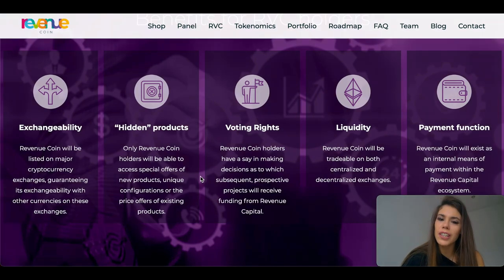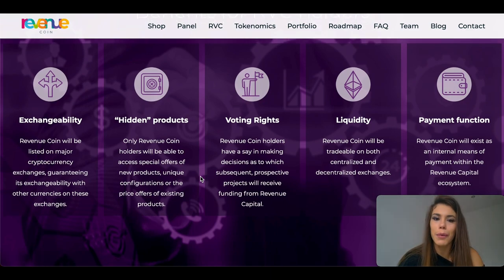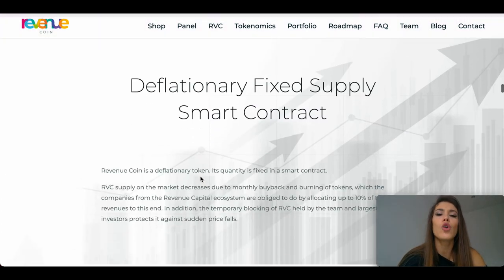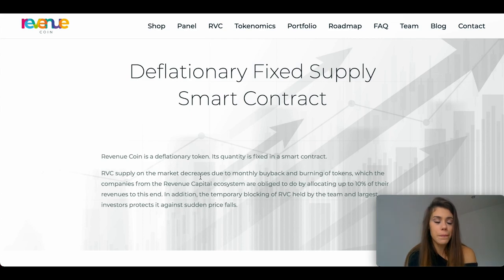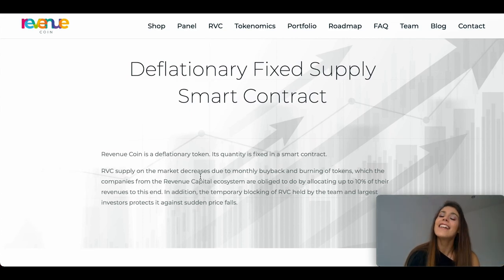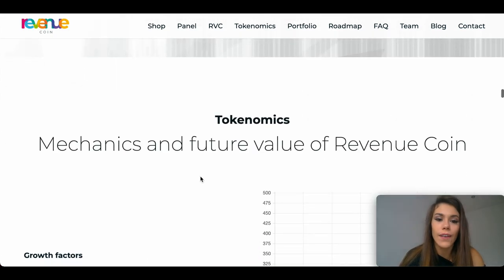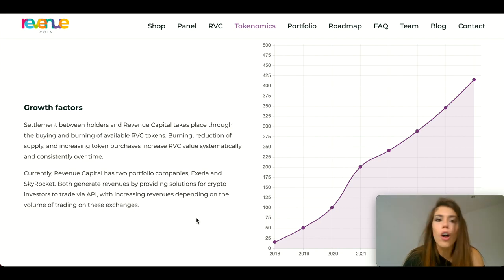So what about the actual usefulness of the revenue token? When you purchase RBC coins, you are purchasing a portion of the company's revenue. The token issuer settles the transaction by purchasing and permanently burning tokens, which directly impacts the value of other RBC. This follows the share buyback method, in which the price rises as the number of shares decreases.